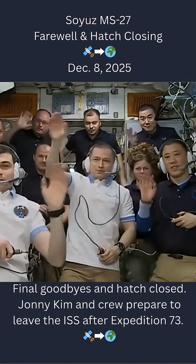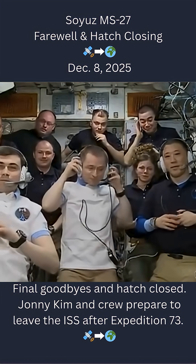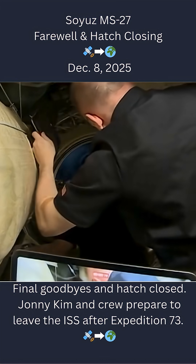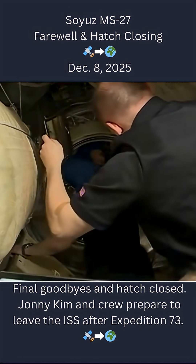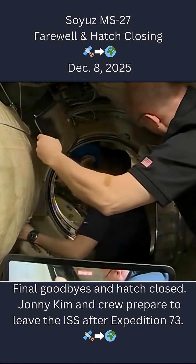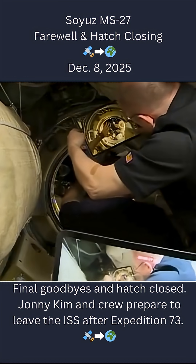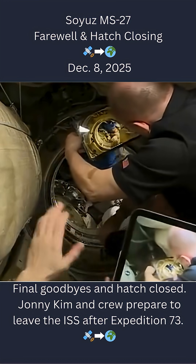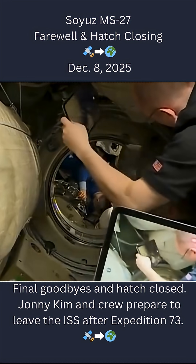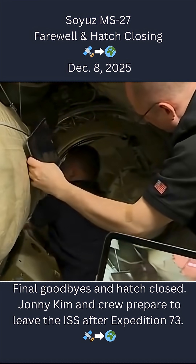Copy. In work. Thank you. Once the hatches are closed on both sides of the docking interface, the Soyuz crew and the station crew will respectively conduct leak checks over the course of the next hour and a half to make sure we have a tight seal. And there goes the Prashal hatch being closed.